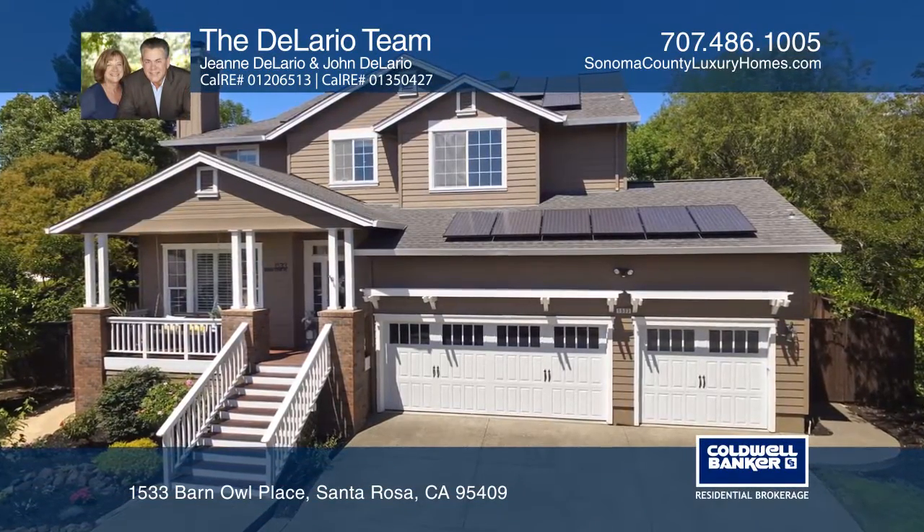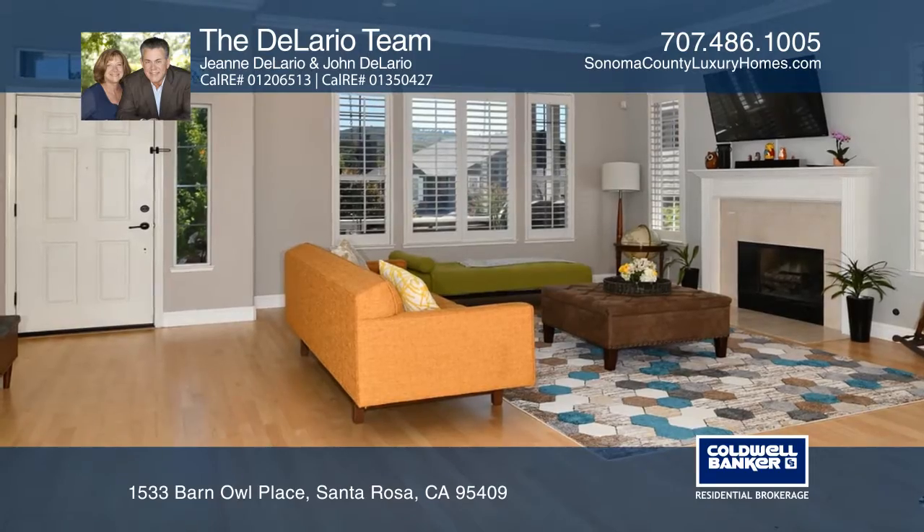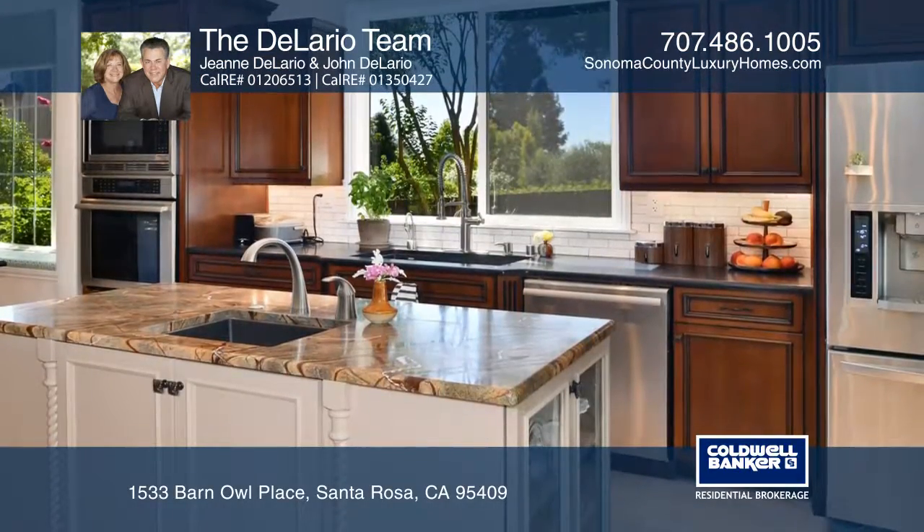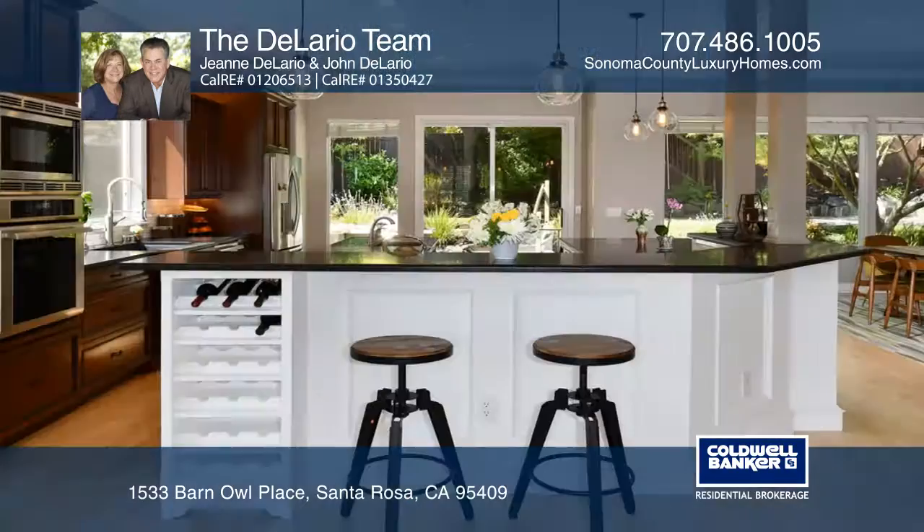Situated at the top of a cul-de-sac in the coveted Austin Creek School District, this light-drenched remodeled home boasts a great room with a fireplace, crown molding, upgraded lighting, and hardwood floors.